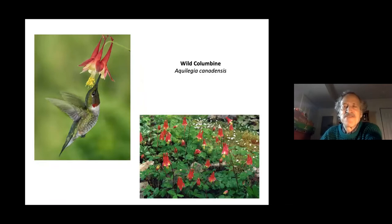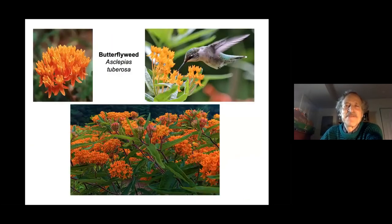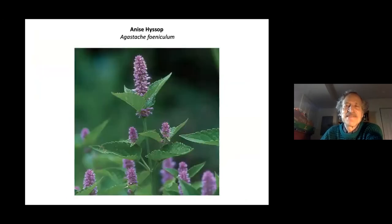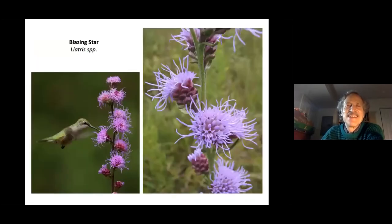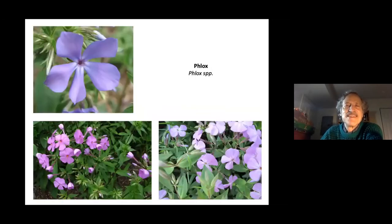Other appealing vines for hummingbirds include trumpet honeysuckle. Cardinal flower, with its red color that hummingbirds love, is a sensational plant. Wild columbine offers nourishment when hummingbirds have just arrived from migration in spring. Turtle head, butterfly weed, anise hyssop, obedient plant, blazing star, swamp milkweed, foxglove beard tongue, purple coneflower, and phlox are all appealing to hummingbirds.